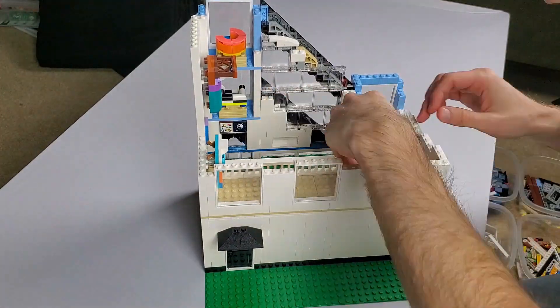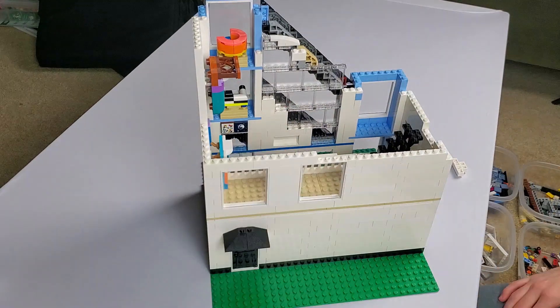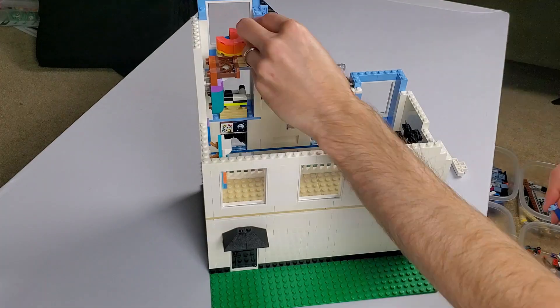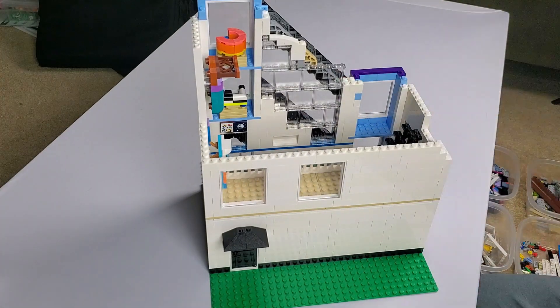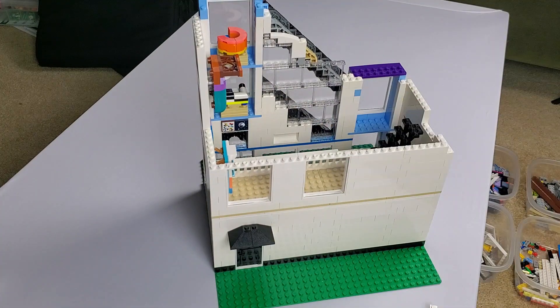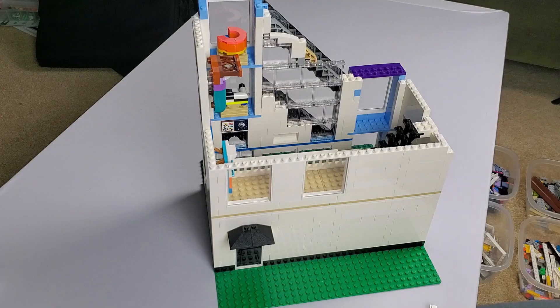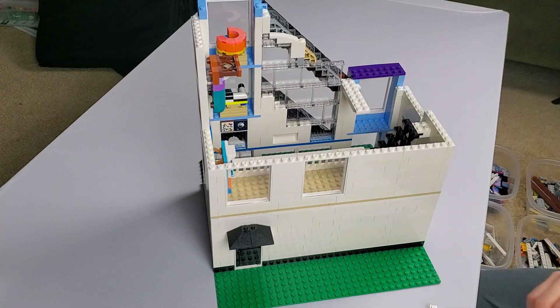Moving to the back of the design shop, I wanted to maintain the glassy look, but I didn't have enough panels to do that. Instead, I inserted a couple of large windows in the back, which made it possible to see inside the building pretty easily and I think is unique to the LEGO modulars. I also added some furniture for display, along with some artwork for shoppers to peruse.